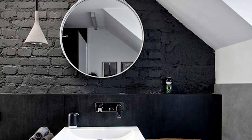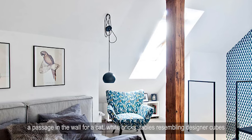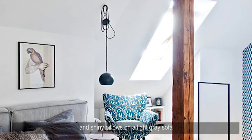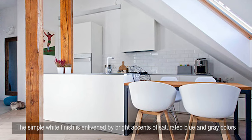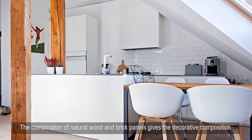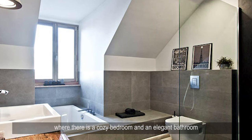The charming and playful design looks especially impressive: a passage in the wall for a cat, white bricks, tables resembling designer cubes, and shiny pillows on a light gray sofa. The simple white finish is enlivened by bright accents of saturated blue and gray colors. The combination of natural wood and brick panels gives the decorative composition a warm and homely atmosphere.